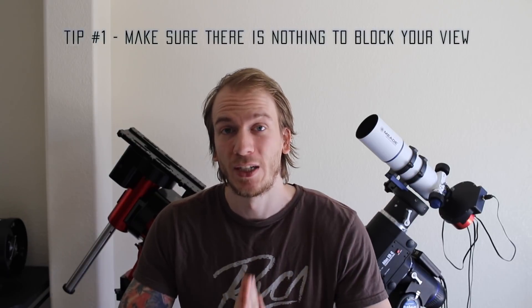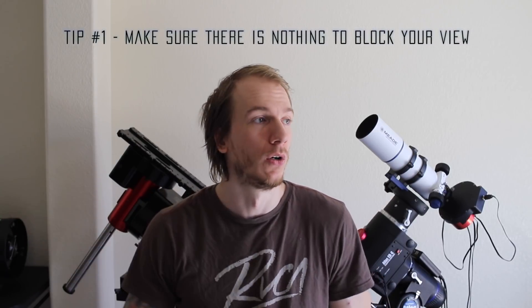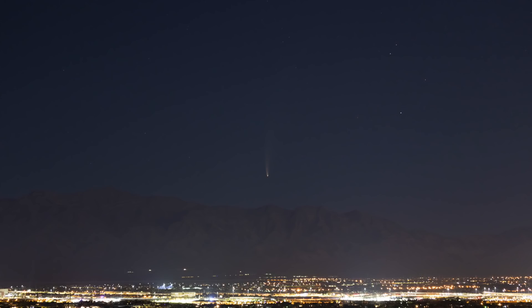It's actually really easy to find, you just have to make sure you're looking at the right place. Tip number one: make sure there is no house, wall, or mountain in your way between you and the northeast sky, because the comet is really low on the horizon. You want to make sure you really have an open view of the northeast.